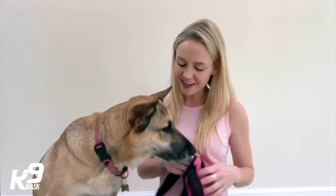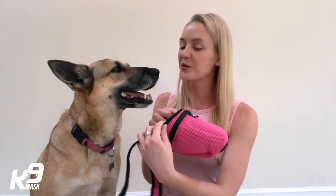Good girl. Once your dog is used to having the mask on and even having it strapped around their head, then you can add in the carbon filter. I want you to practice with that as well, just because it will add a little bit of weight to it and make it feel a little bit different to the dog, but that's okay.